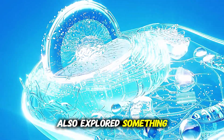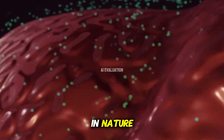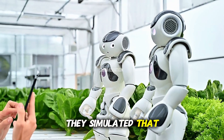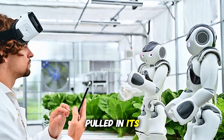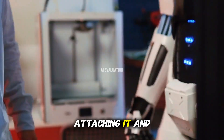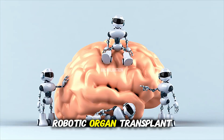The researchers also explored something inspired by biology: programmed cell death. In nature, cells sometimes shut down on purpose to protect the organism. Here, they simulated that by draining a truss link's battery until it collapsed, pulled in its magnets, and rolled away. The rest of the robot then replaced it — finding another link, attaching it, and continuing onward. It's basically a robotic organ transplant.